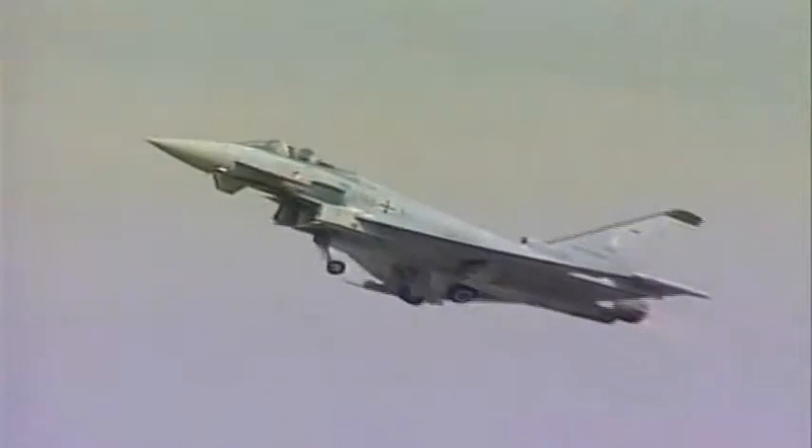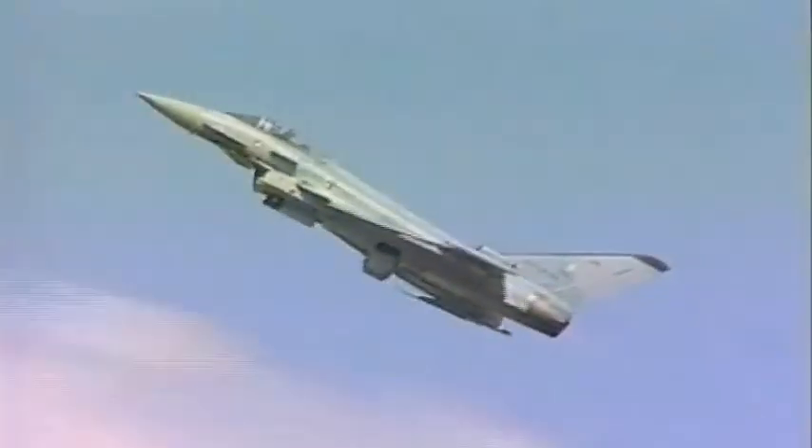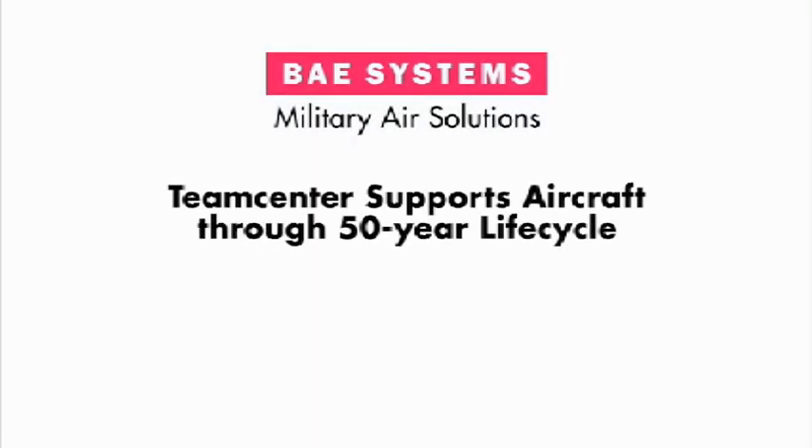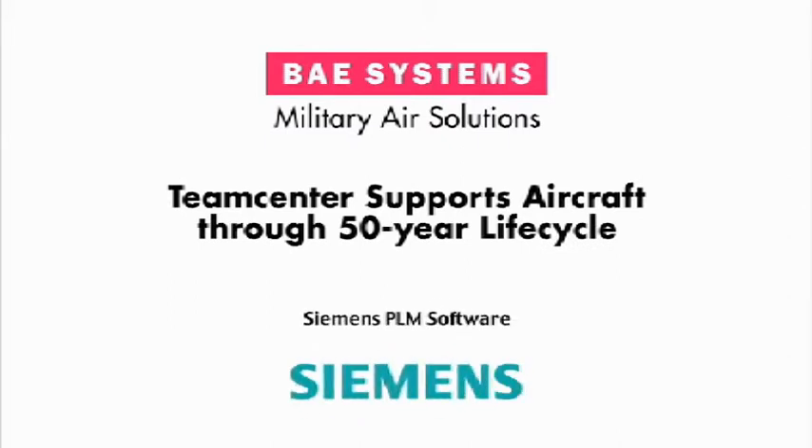Because customer satisfaction and revenue begins with the aircraft in service, it's vital to the future of BAE to achieve success with the service availability business model. With their own expertise and experience combined with that of their PLM partner, BAE Systems is positioned for growth and leadership.